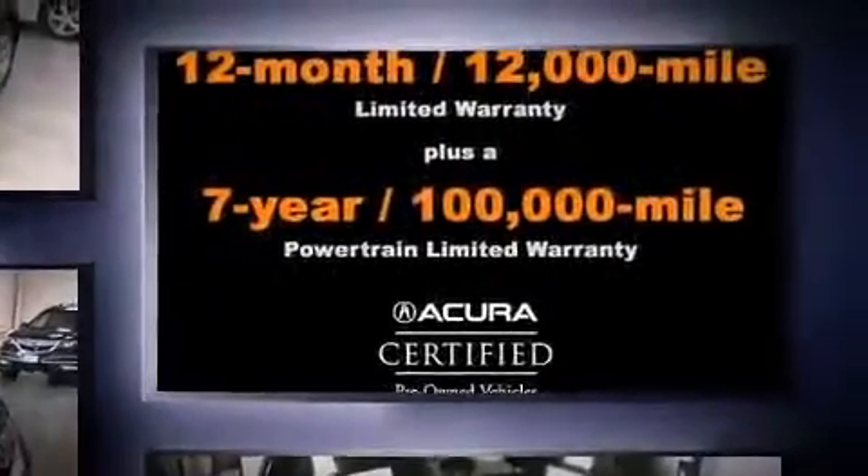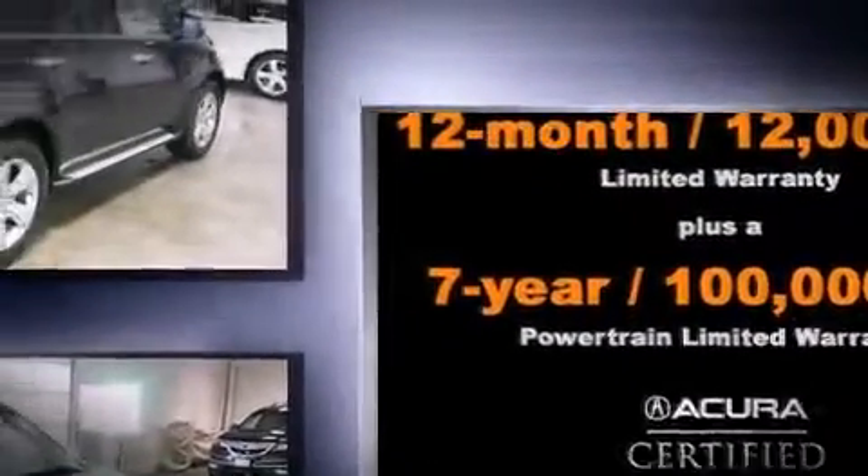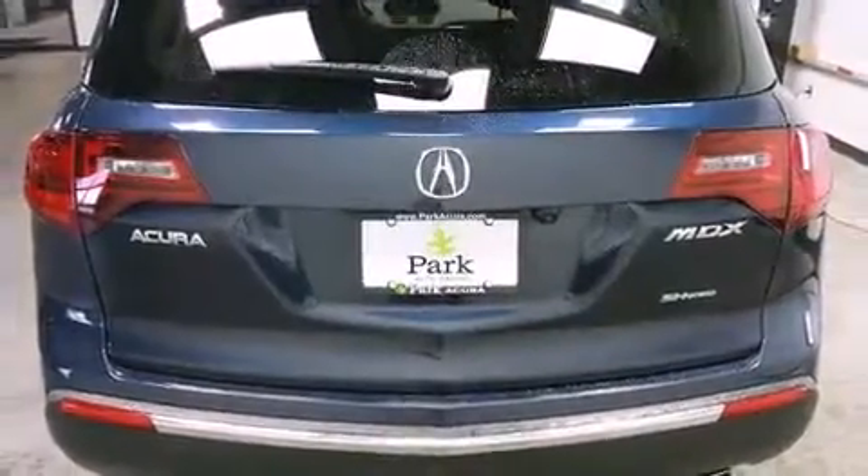Top features include power front seats, leather upholstery, front and rear air conditioning, turn signal indicator mirrors, and power windows.